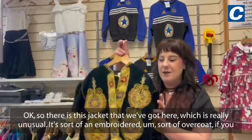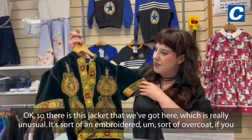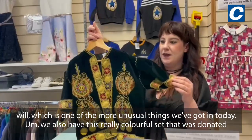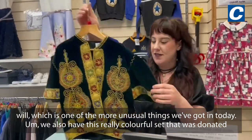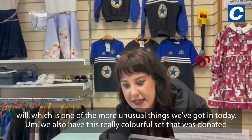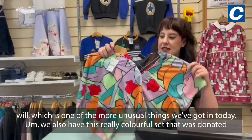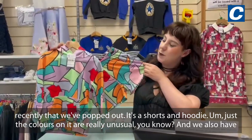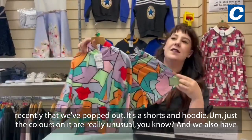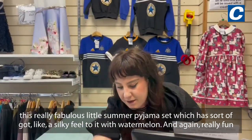So there is this jacket that we've got here, which is really unusual — it's sort of an embroidered overcoat, if you will, and one of the more unusual things we've got in today. We also have this really colorful set that was donated recently: it's a shorts and hoodie, and just the colors on it are really unusual.